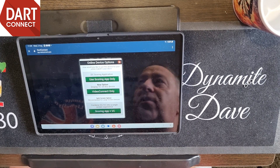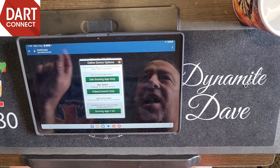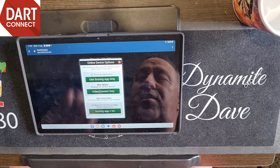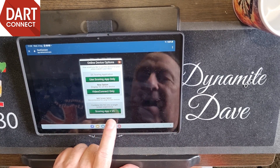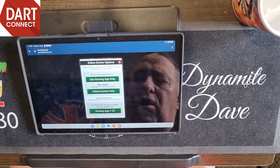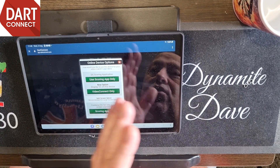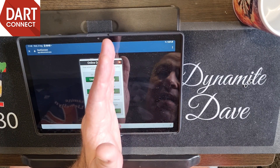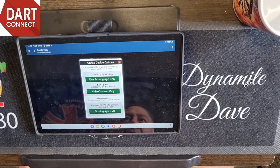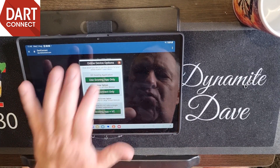You'll have your tablet open as if you were playing a match, but it won't be your scores going - it'll be their names at the top, and every time they enter a score you'll be able to see the progression of the match. Then there's 'Scoring App and VC' - if you and your mate are playing, it splits the screen: one half is the scoring app, and the other half is your opponent's dartboard. It sounds like a lot to take on but you very very quickly get used to it.